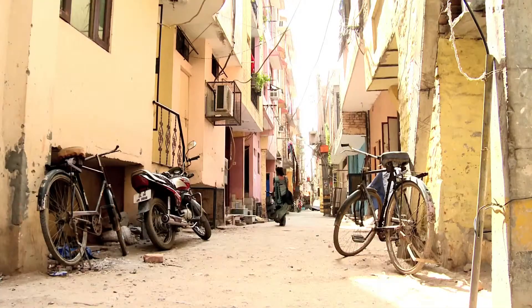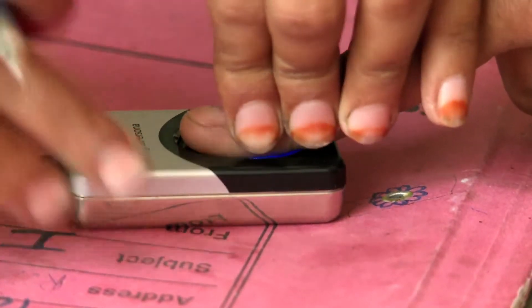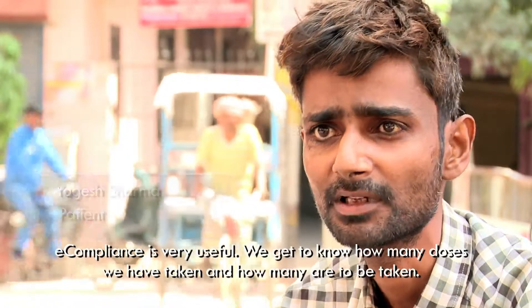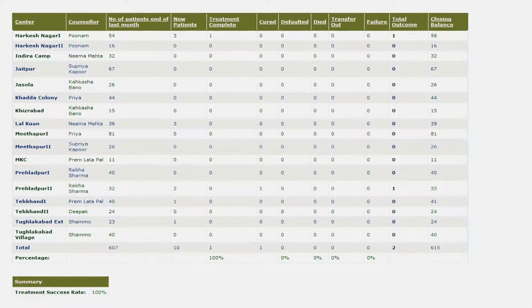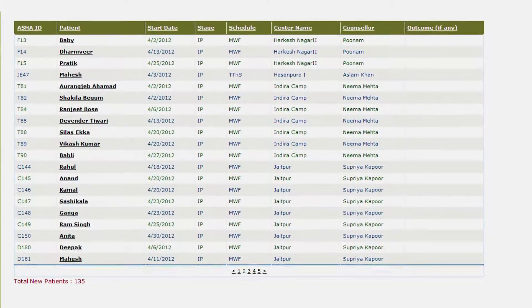The counselor will then take the e-compliance terminal to the patient's house with the medicines. She will take the patient's fingerprint at his residence, educate the patient and his family on the dangers of MDR, and will observe the patient taking medicines. Every evening, the system automatically sends the attendance information to an online SMS server. We then download the data into our reporting system, giving us multi-level and up-to-date information. From the reporting system, we can keep track of each counselor's performance and quickly identify any medicine inventory shortages.